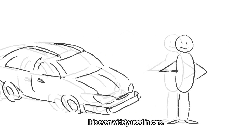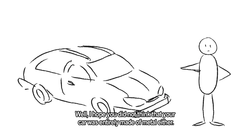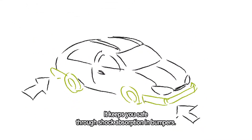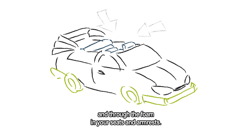It's even widely used in cars. I hope you're not implying that my car is made of plastic. Well, I hope you didn't think that your car was entirely made of metal either. Polyurethanes are used extensively in cars. It keeps you safe through shock absorption in bumpers. Polyurethanes also make the drive more comfortable, by shielding noise from the engine and through the foam in your seats and armrests.